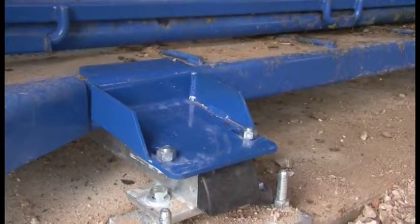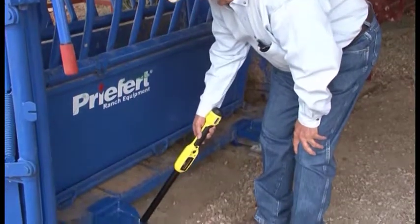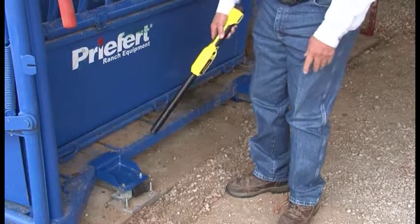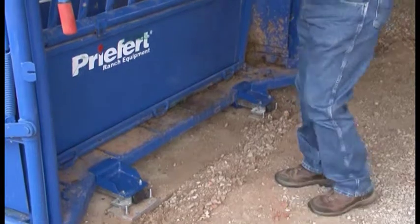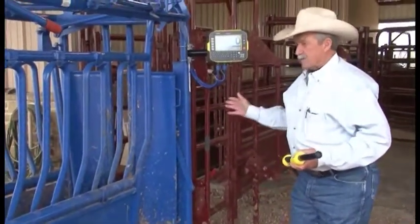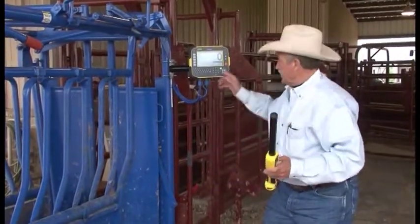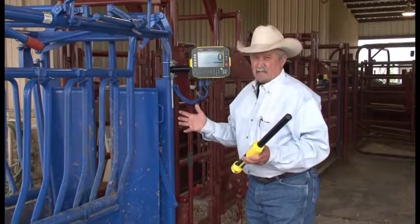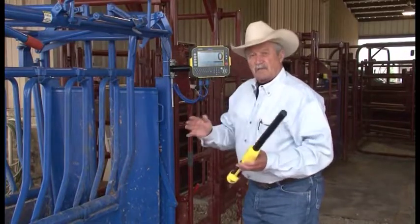Let me give you the simplicity of this entire operation for TrueTest scales. This is a load bar. This load bar is set on level cement. That load bar is connected to this preferred chute. That load bar and its information is transferred by cabling to this readout screen. The cow comes in. We scan the cow, find out the information we already have. We weigh the cow, do whatever else we need to do. It could be spring or fall vaccines. All of that information is then stored here.